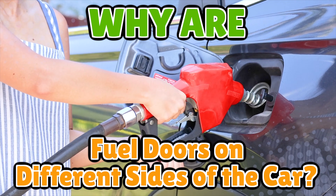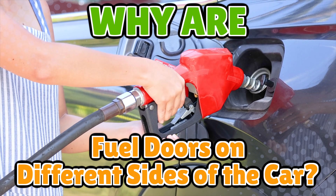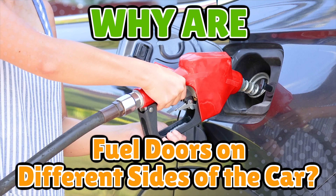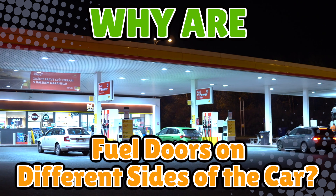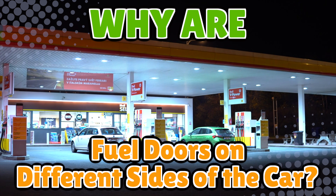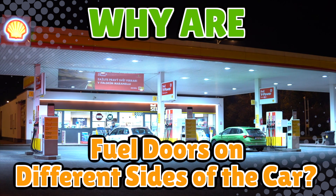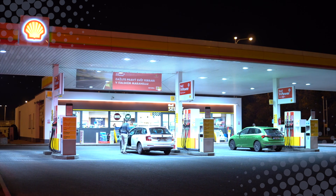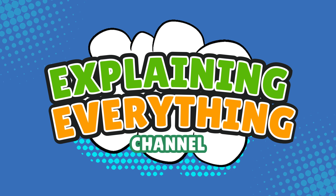Today we're lifting the hood on the design choices, safety reasons, and sheer automotive chaos that decide where your fuel door ends up. So if you've ever been betrayed by a rental car or accidentally blocked a pump because you guessed wrong, stick around as we break down the real reasons fuel doors live on different sides, right here on Explaining Everything.